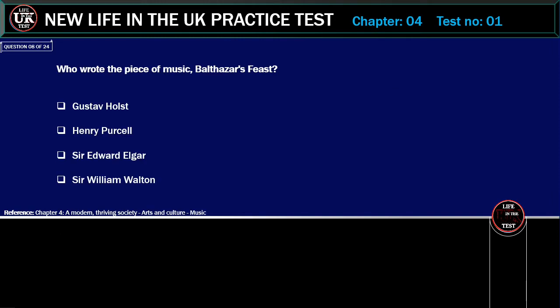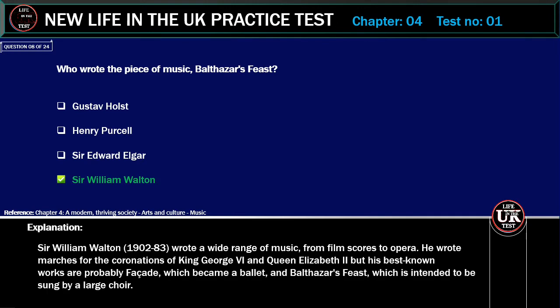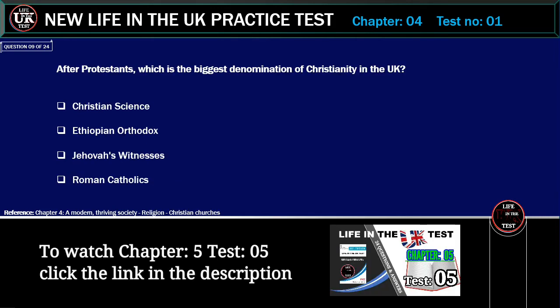Who wrote the piece of music Belshazzar's Feast? Options: Gustav Holst, Henry Purcell, Sir Edward Elgar, Sir William Walton. Correct answer: Sir William Walton. Explanation: Sir William Walton (1902–83) wrote a wide range of music, from film scores to opera. He wrote marches for the coronations of King George VI and Queen Elizabeth II, but his best-known works are probably Façade, which became a ballet, and Belshazzar's Feast, which is intended to be sung by a large choir.